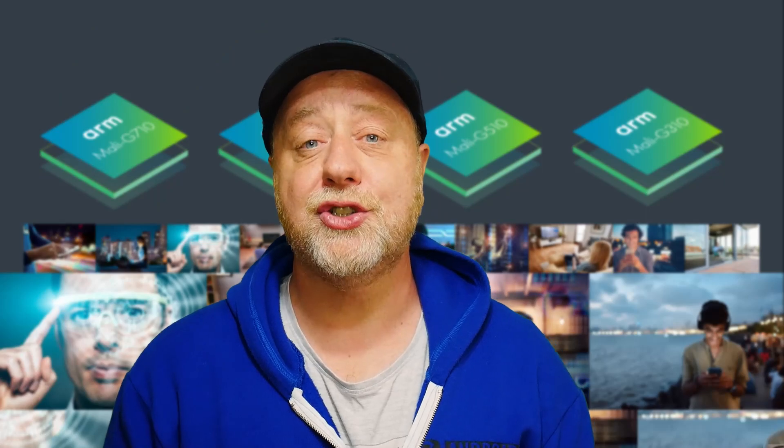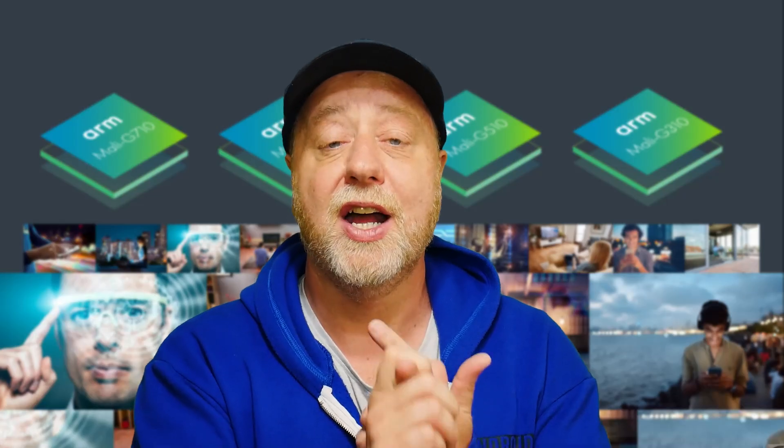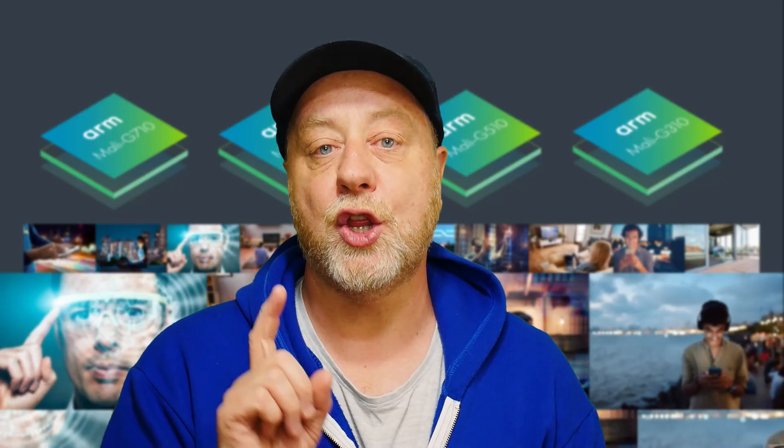ARM has released some new CPU cores: the Cortex-X2, the Cortex-A710, the Cortex-A510, and I've got videos covering those new CPUs. In this video, we'll be looking at the new Mali GPUs — that's the Mali G710, the Mali G510, and the Mali G310.